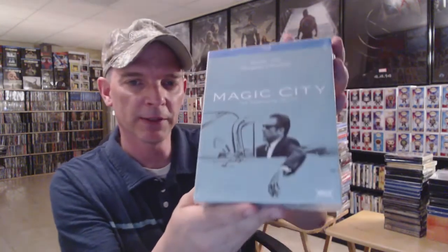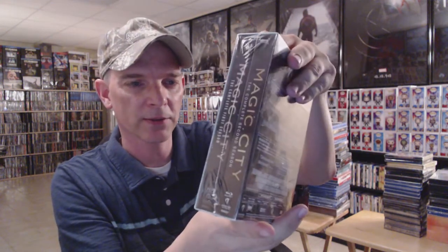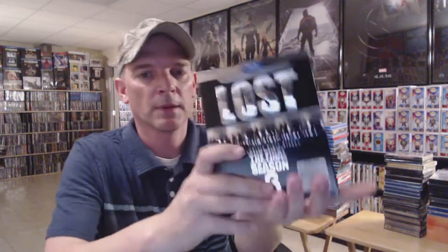I've got Magic City: The Complete Series — it's a shame it got cancelled, it was a great series. I have American Crime Story: The People vs. O.J. Simpson, which has an open gatefold, and I also have OJ Made in America as a box set. Another favorite of mine: I have Lost Season One, Season Two, Season Three, Season Four, Season Five, and Season Six.